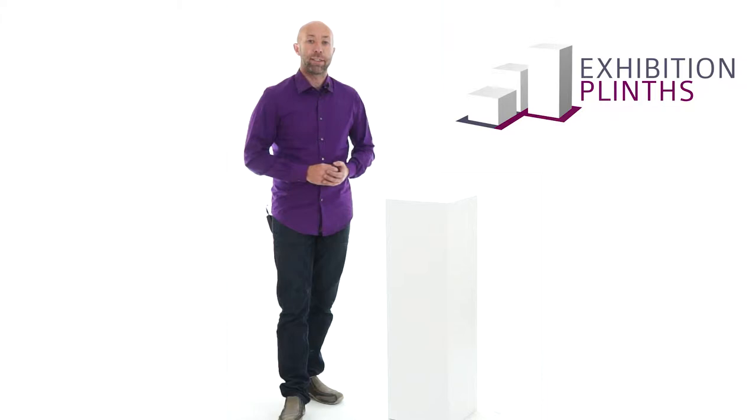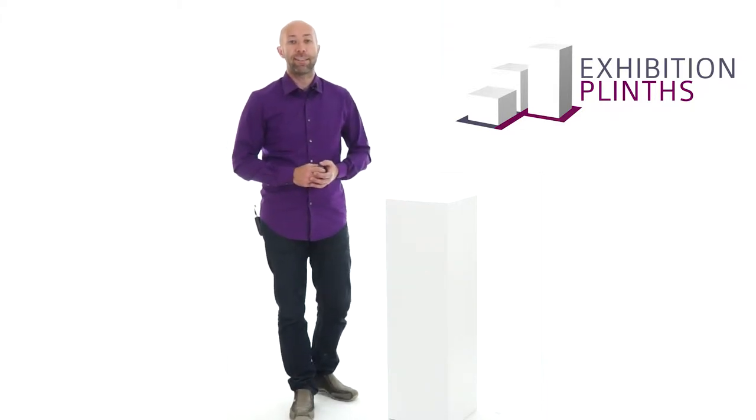We have a great range of plinths in stock and ready to dispatch from our standard ranges of 30, 40, 50 and 60cm square.